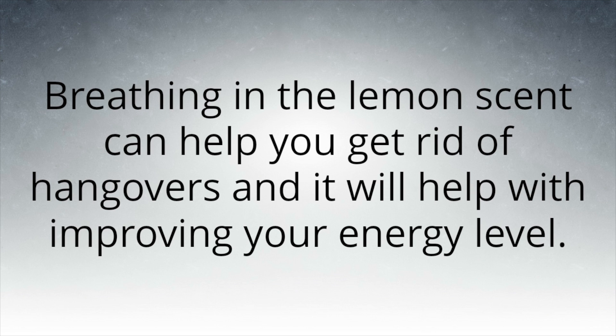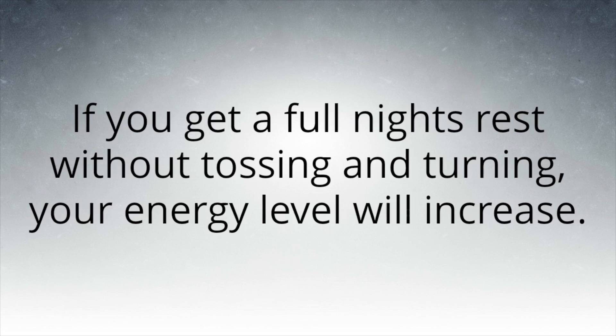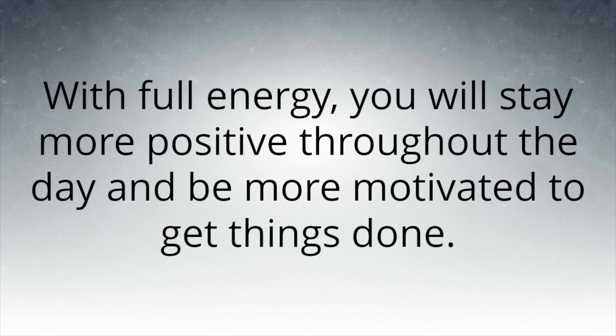Breathing in the lemon scent can also help with getting rid of hangovers and improving your energy level. If you use this method and breathe in the lemon before bed, you will calm down your brain and be able to get a full night's rest. If you get a full night's rest without tossing and turning, your energy level will increase and stay full during the day — much more effective than energy drinks.